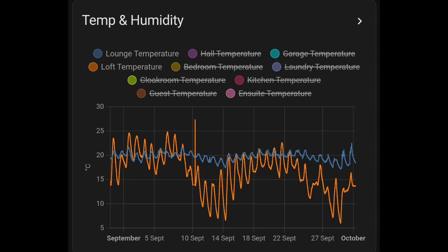Another interesting chart shows the outside or loft temperature in orange alongside the lounge temperature, which is a good indication of how stable we're keeping the indoor temperatures — apart from the very end of the month, where we ran out of resistance to the cold and started turning the heating on.